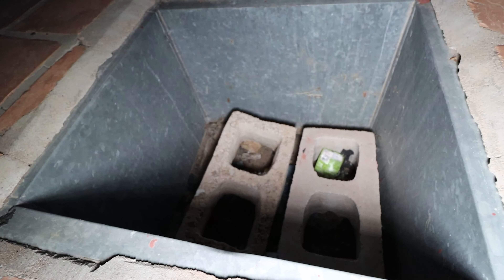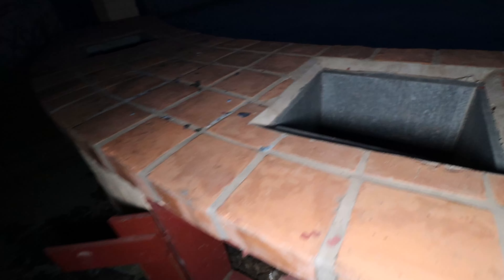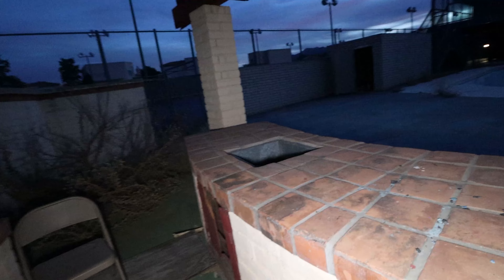I wonder what these would have been — maybe sinks? I just don't see any water. Could have been a sink — I'm pretty sure that's a sink. Or maybe you put ice in there for your coolers.